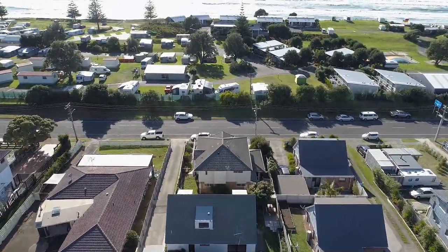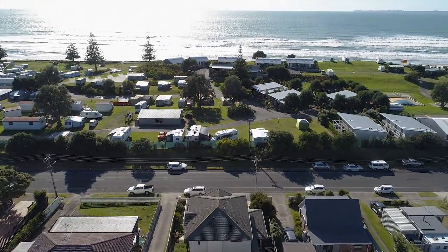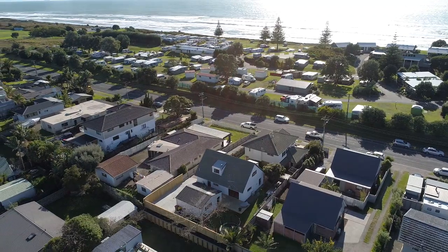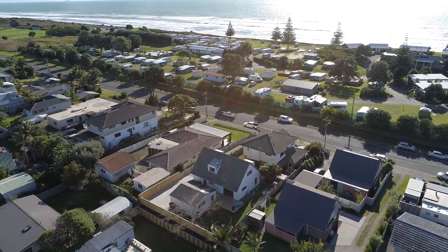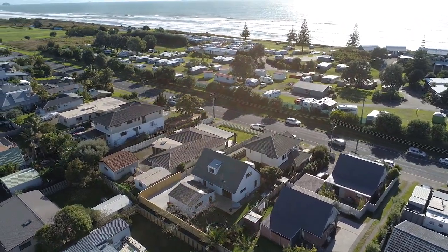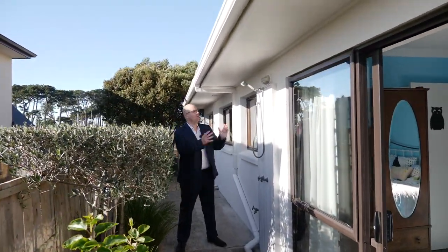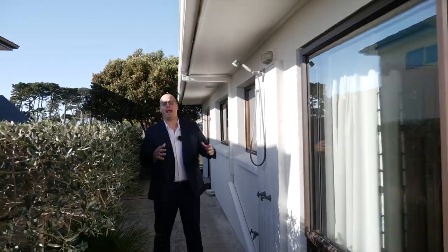Only a few minutes walk from this amazing beach to this amazing house, and yes there is loads of off-street parking, because all your friends and family are going to want to come and stay at this amazing home. And when you're coming home from the beach and the kids are all sandy, you need a shower — well here's one right here and it's hot and cold.